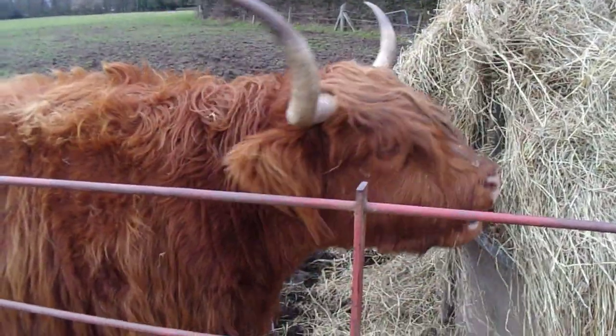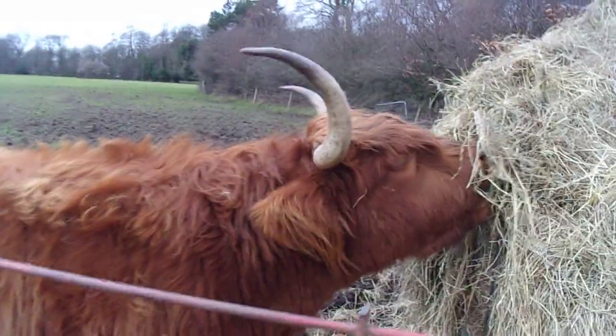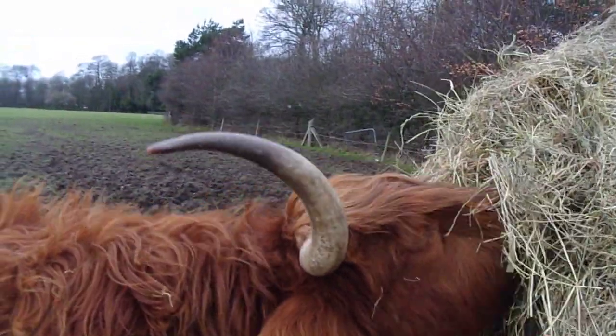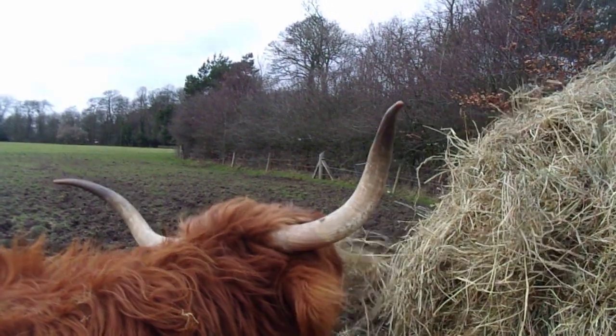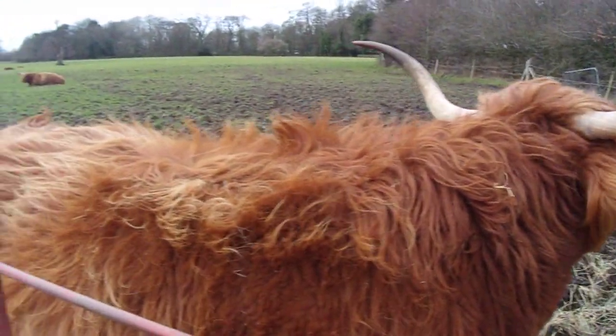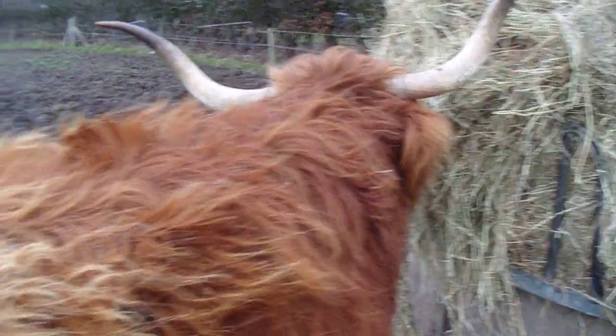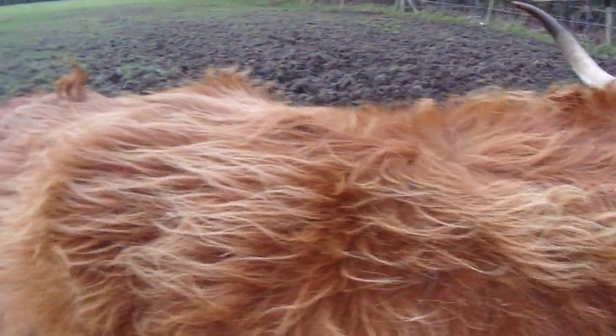They're very attractive animals — all of the big long curly horns and the shaggy orange coat. Perfect for highland cattle.